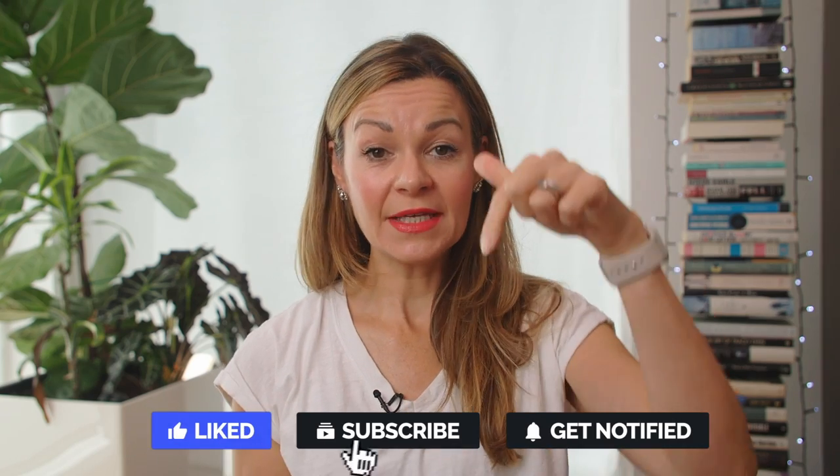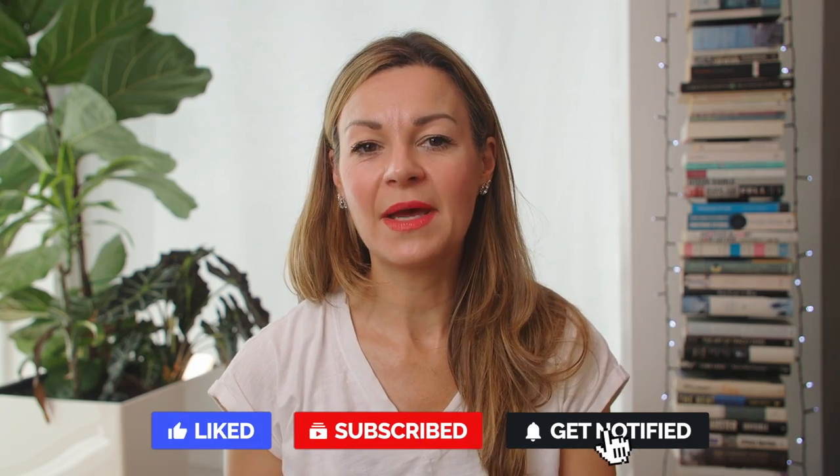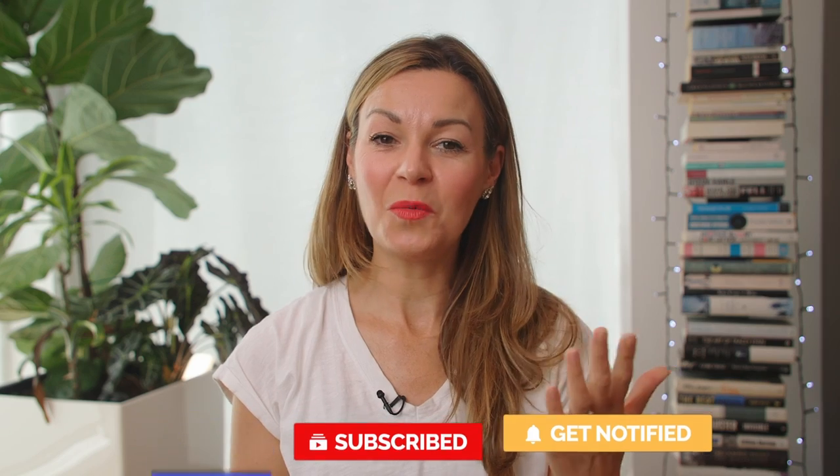Before we get into how this works and what happened when my son used it, a reminder to hit subscribe along with the notification bell to watch more beauty, home and lifestyle product reviews and expert interviews from me, a journalist on this channel.